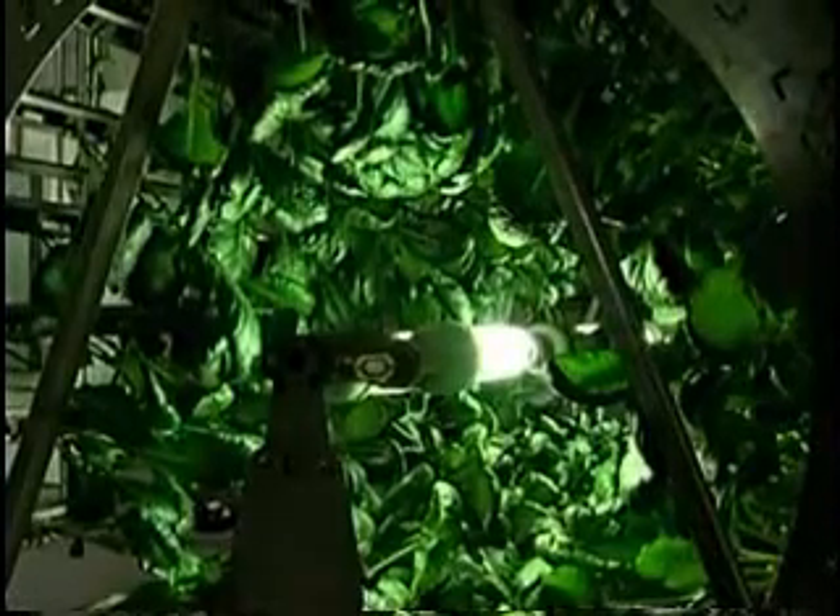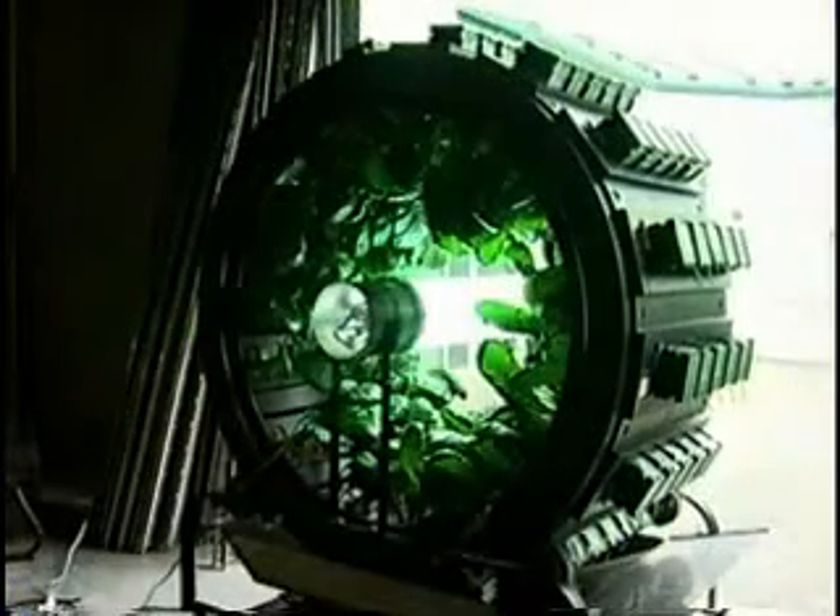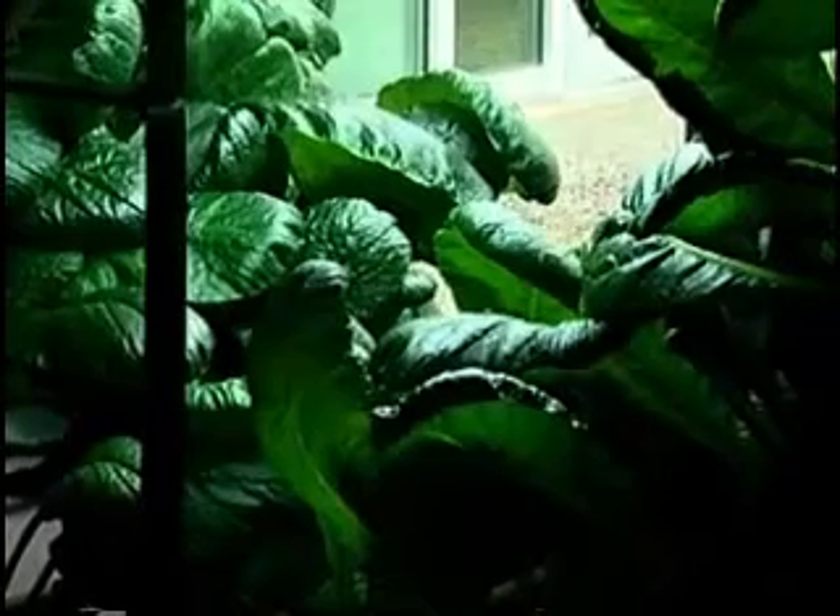We've noticed as much as a factor of 5 increase in the growth rate of the plants versus something that's just sitting stagnant, even with the same conditions. We did romaine lettuce — the seed packet said 60 to 75 days and we were done in 15 days.